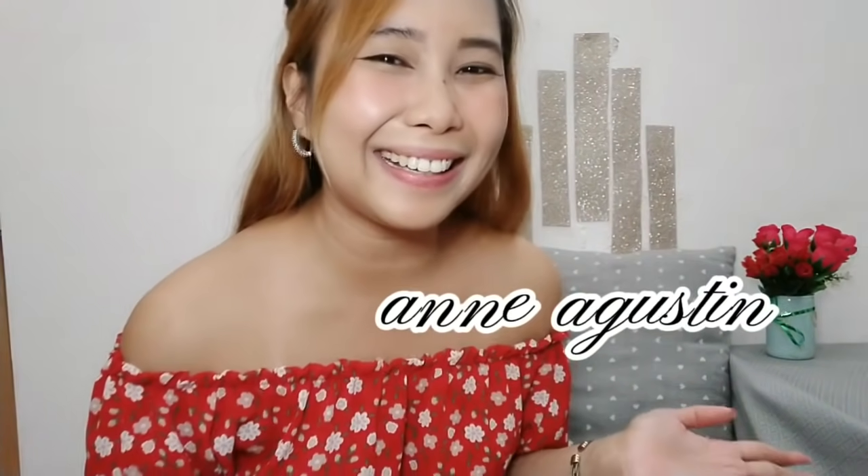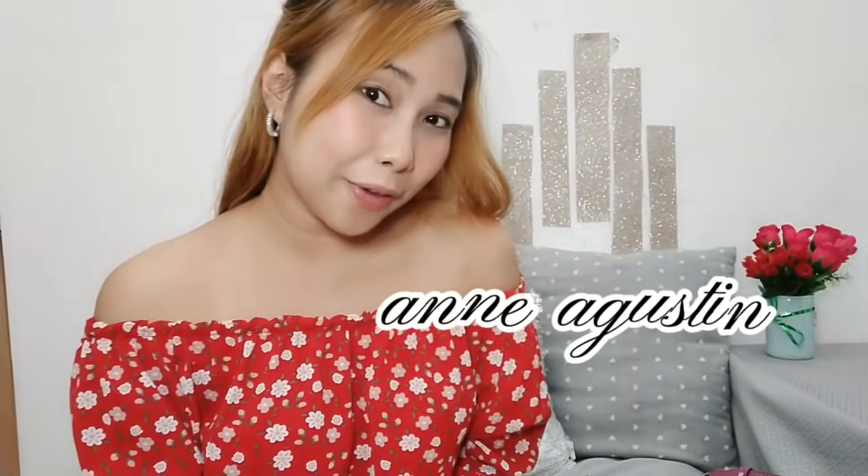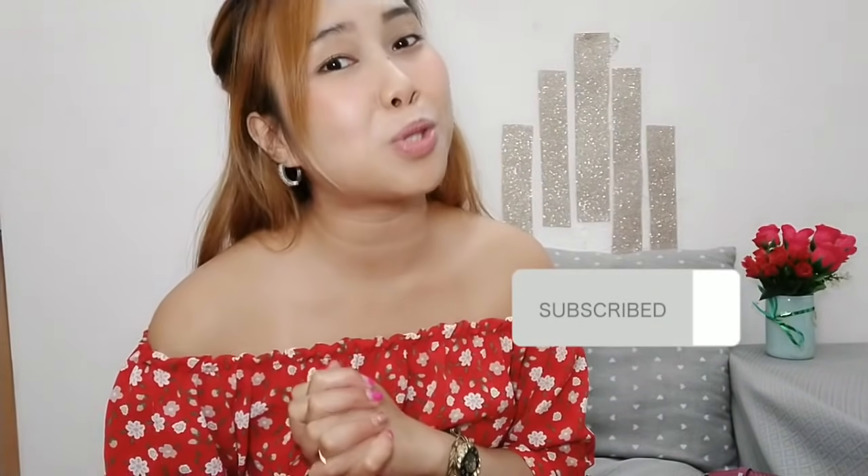Hi everyone! Welcome back to my YouTube channel. It's me again, your unboxing girl, Anna Bustin. For today's video, we will do another product review. If you're new here, please subscribe to my YouTube channel for more product reviews, more unboxings, and more skincares.